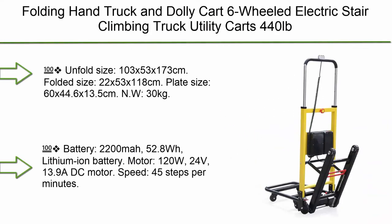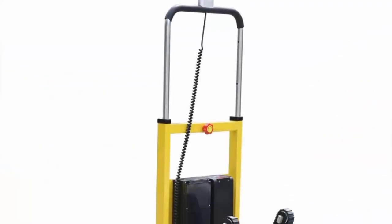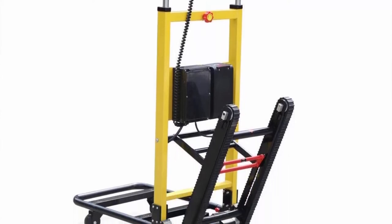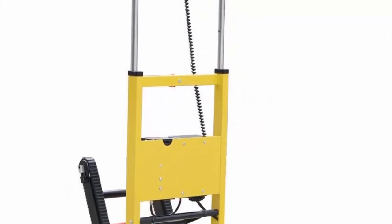Number 7: Folding hand truck and dolly cart, six-wheeled electric stair climbing truck, utility carts with 440 pounds max load — heavy duty dolly cart for hospitals, emergency centers, fire factories, and logistics companies. Unfolded size: 103 x 53 x 173 centimeters.